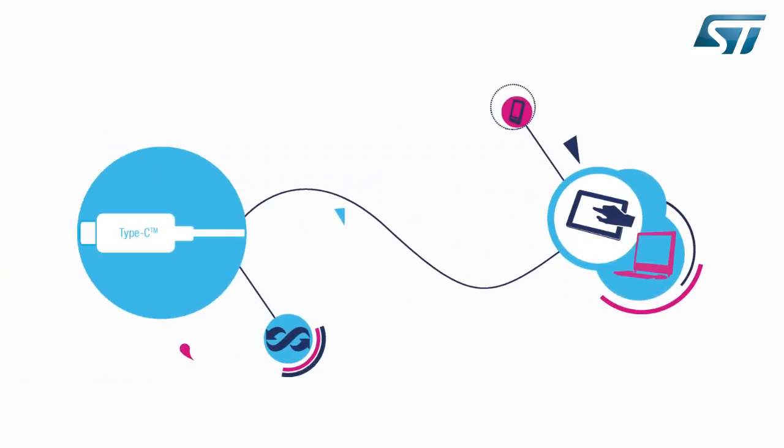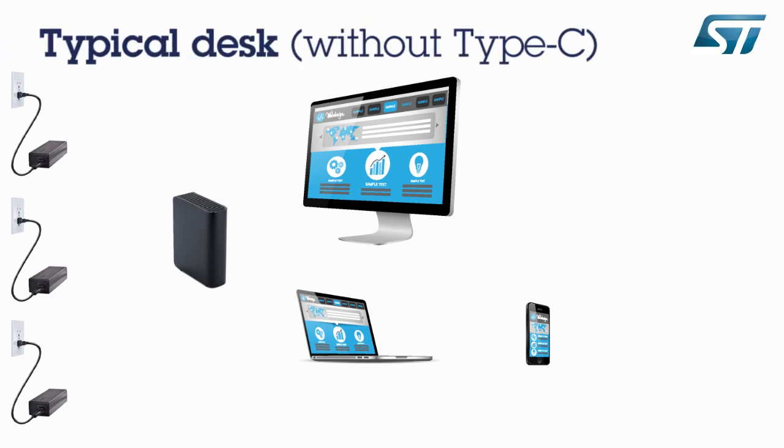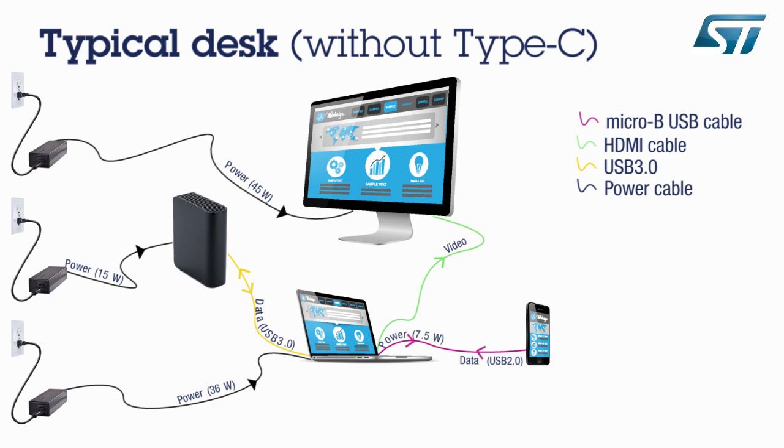To fully understand how the new Type-C connector will revolutionize our lives, let's look at today's connectivity solutions. Here's what a typical office desk looks like today without Type-C connectors. Several AC adapters with different charging capabilities are required to supply the various devices. An HDMI or video cable is needed to connect the PC to the display, a high-speed USB 3 cable to transfer data to an external storage device, and a micro-USB cable to charge a smartphone or tablet and sometimes transfer pictures or audio files. The overall system uses six cables of four different types.